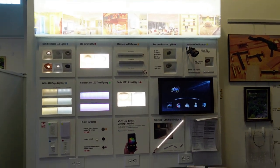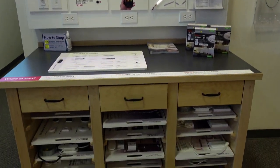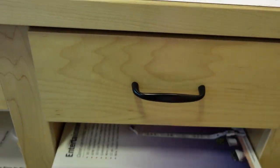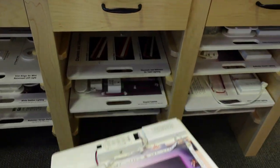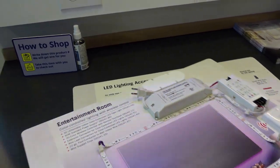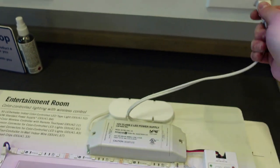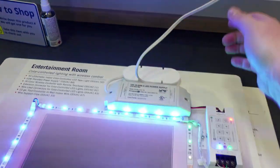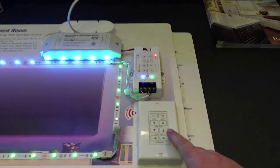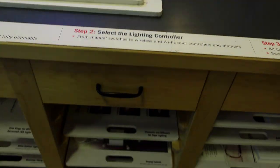This is where we start getting into the different things that Lee Valley offers that us woodworkers might not think about. This section is all about electrical, which I like a lot — when I bought my house I did a lot of the electrical work on my own and I really didn't know what I was doing. They have all these different pull-out drawers that show you how the connections work, how to install them, different drawers with different parts, and it really encourages the typical DIYer to dive into electrical a little bit more.